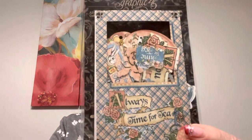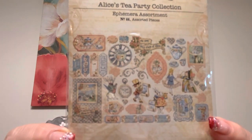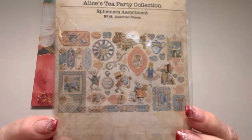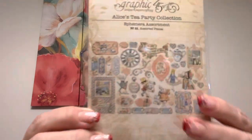And when I ordered from Only One Life Creations, they have great prices. They have such good prices on their Distress Oxide and Distress Inks. But I also grabbed a Graphic 45 Alice's Tea Party collection. It's not for me — for somebody else. I bet she'll figure out who she is. Alice in Wonderland — I'm not going to pull it out because it's a gift.